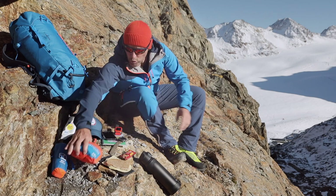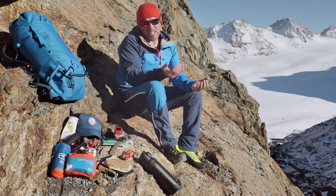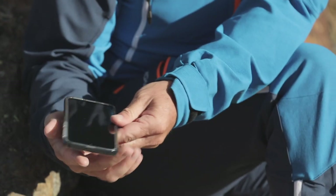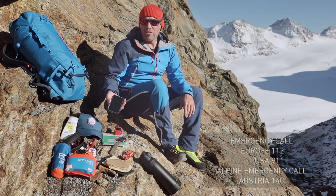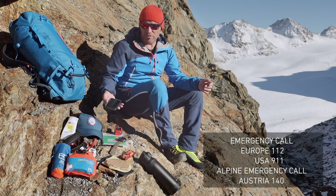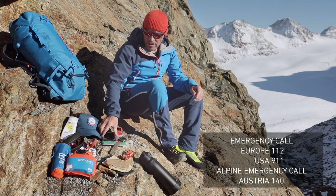Your emergency equipment should also include emergency communication, including a cell phone. To call the emergency services, it's 112 for the European emergency call number, or 140 for Alpine emergency services in Austria, and 911 in the USA.